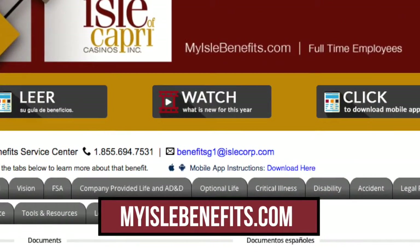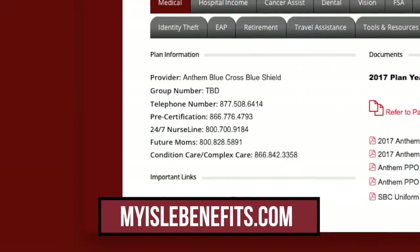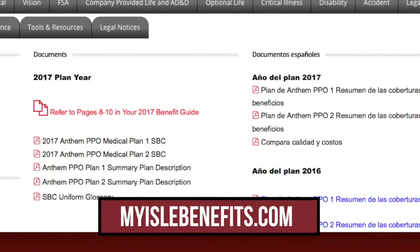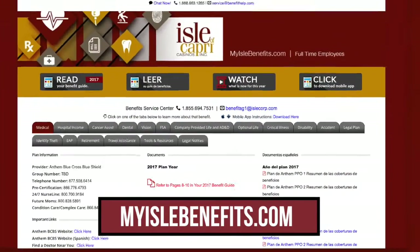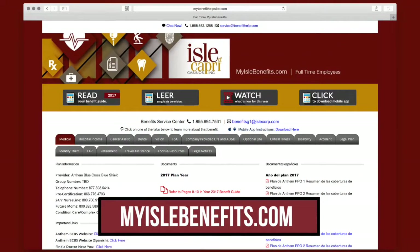On the site you can watch videos related to your benefits, locate carrier phone numbers, search for doctors and specialists, get online support, and read or print important documents. One place to go to get all your benefit information anytime.